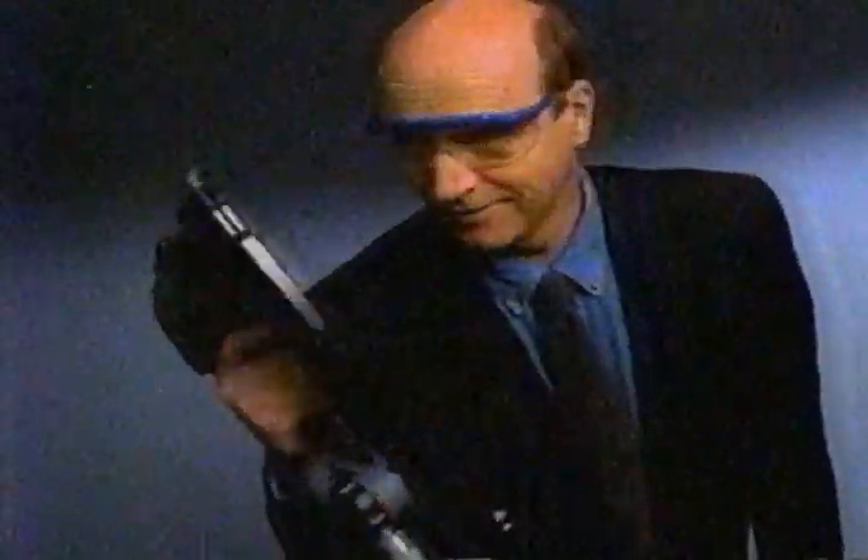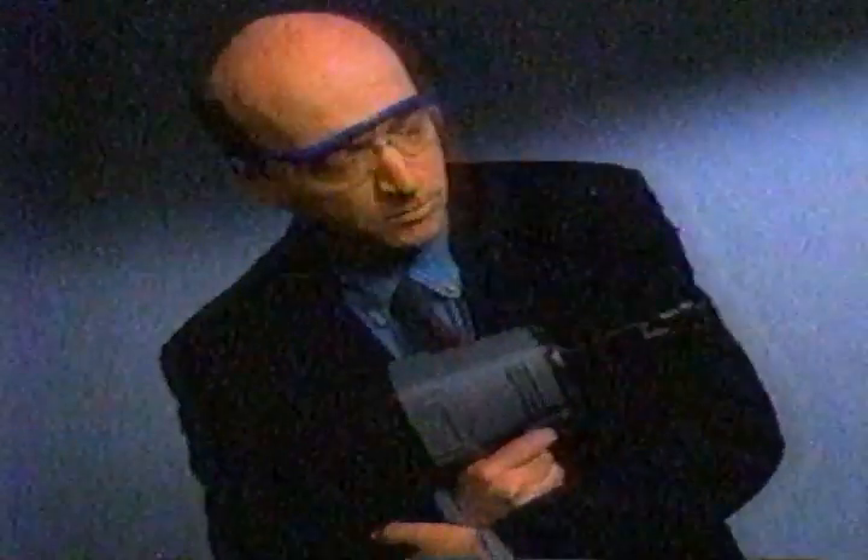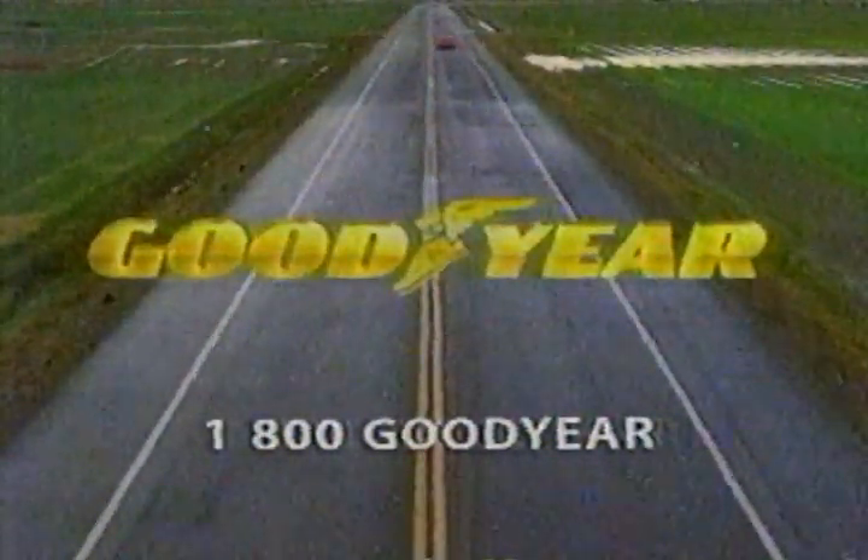Now that proves a point, huh? Eagle F1 Runflat. Don't try this at home, folks. Goodyear!